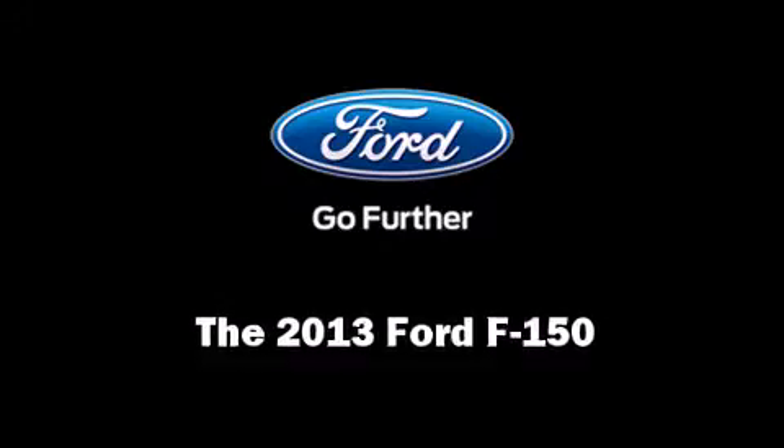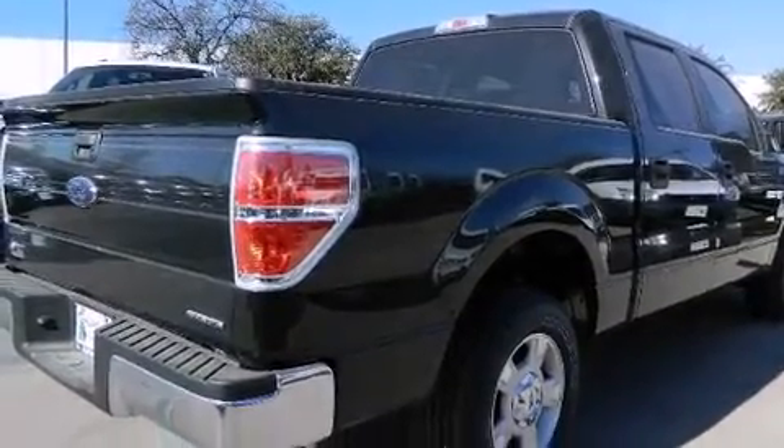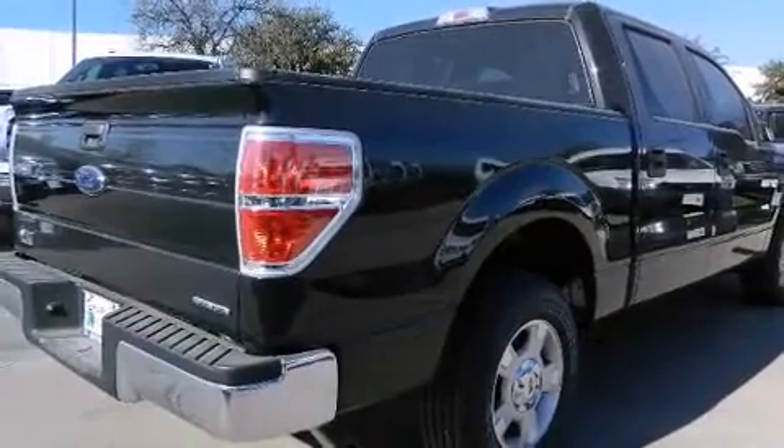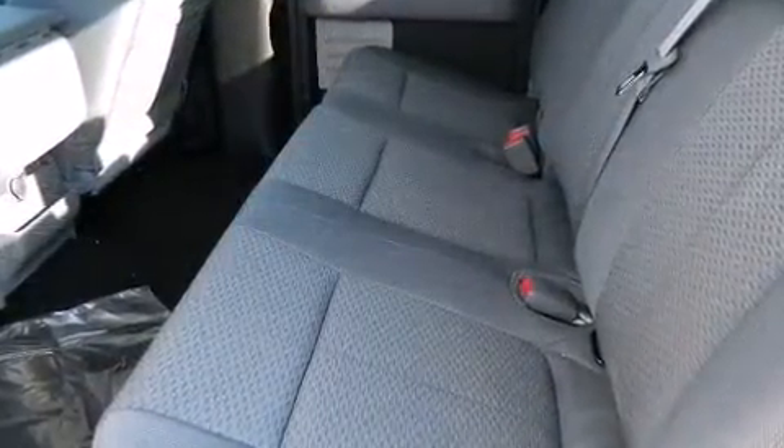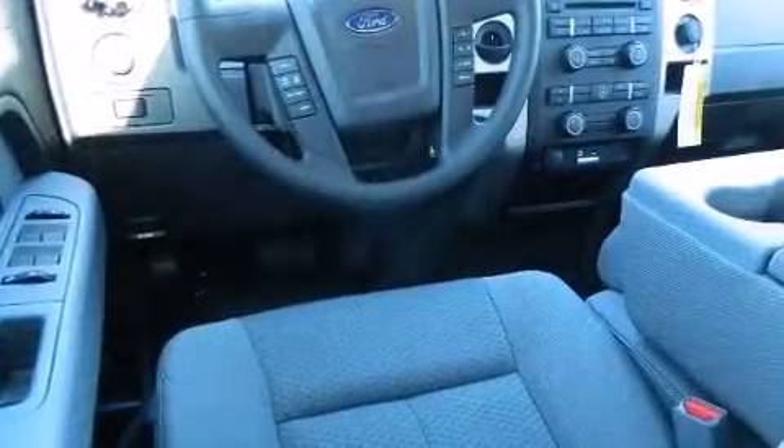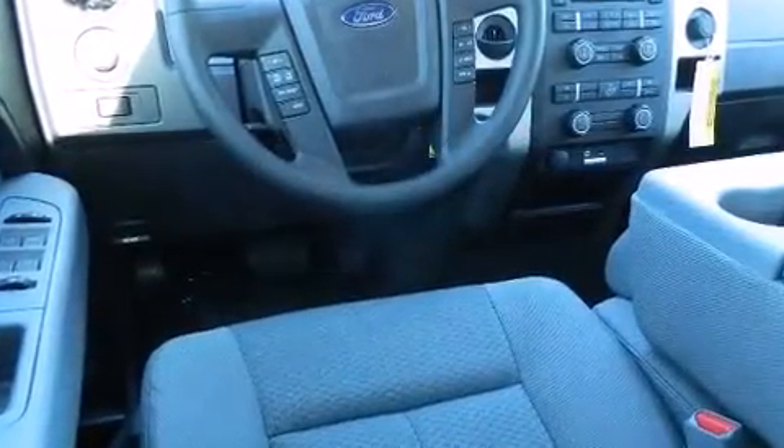Climb inside the 2013 Ford F-150. All of the premium features expected of a Ford are offered, including one-touch window functionality, a tachometer, variably intermittent wipers, a rear step bumper, and power windows.